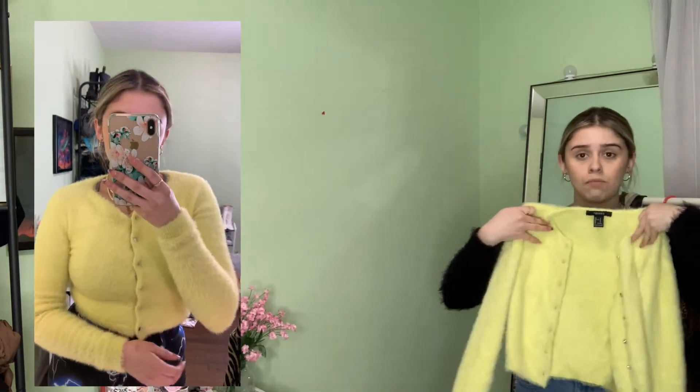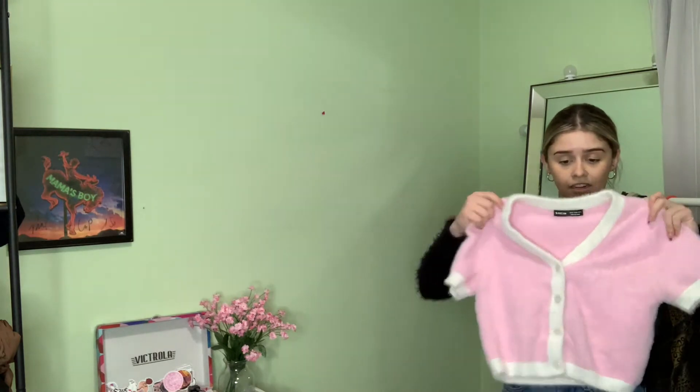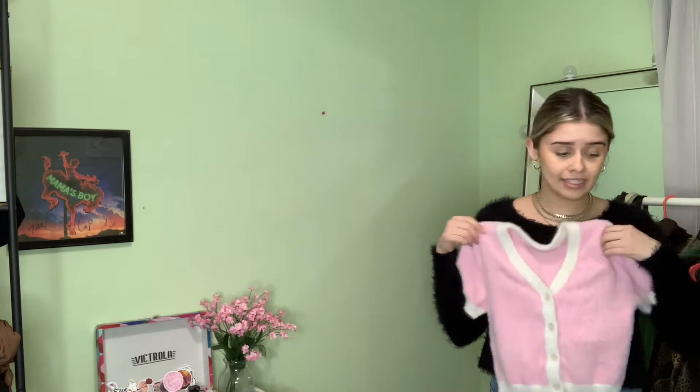This one is from Forever 21, size small — I love this so much with the zebra pants. Then there's this shirt I mentioned that had a stain on it, right here, but it came off. Look how cute this is — it's also from Shein. It gives me spring vibes, and I think it'll look amazing with those green zebra pants.